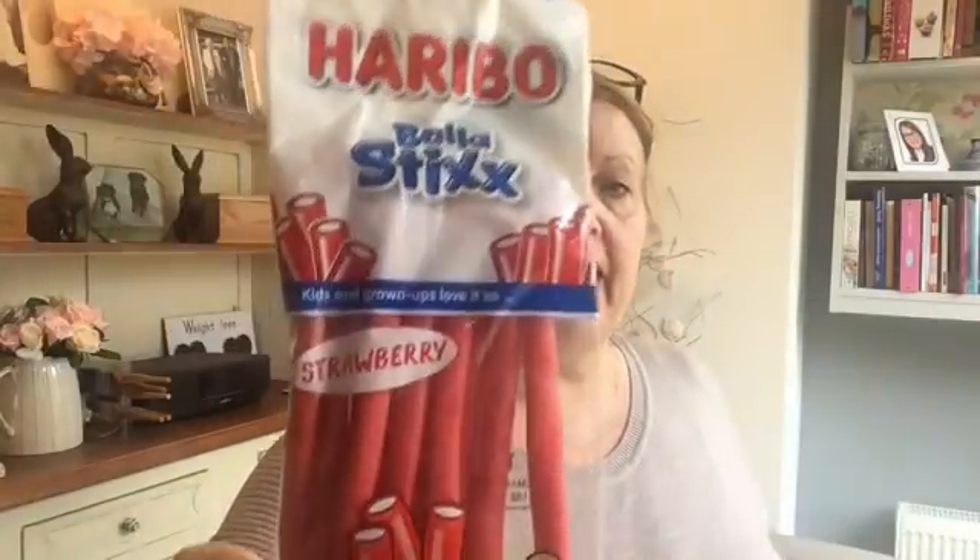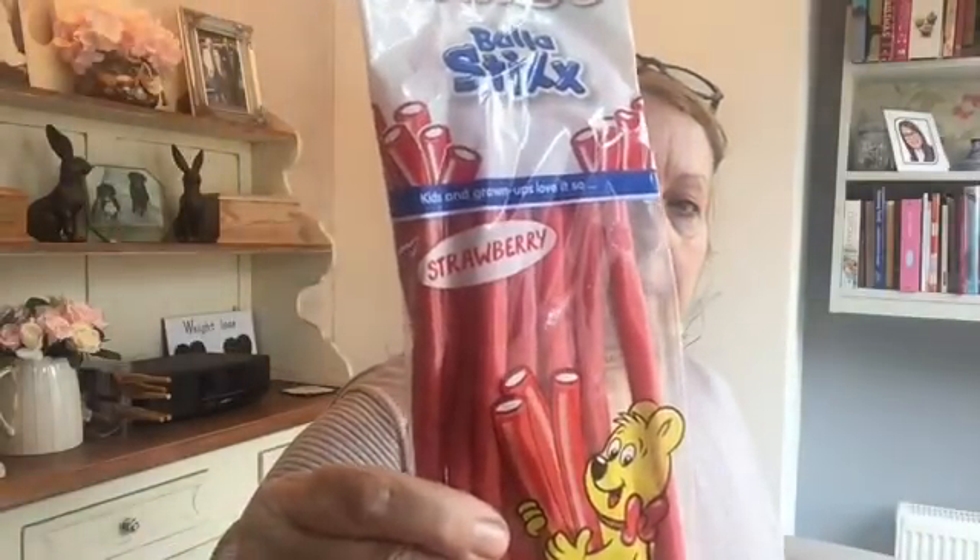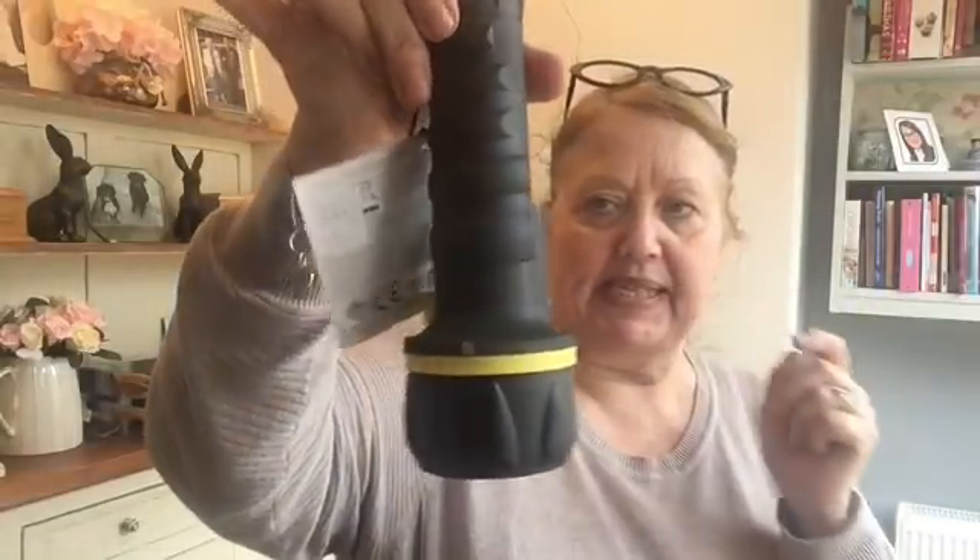I picked up these Haribos - giant strawberries, another bag of giant strawberries, and some star mix. They were 50p each so I picked those up. We really like these when the kids come over.